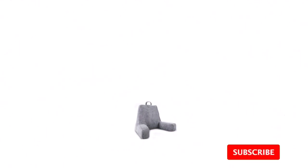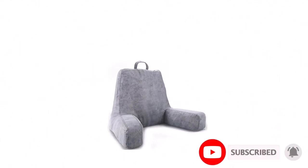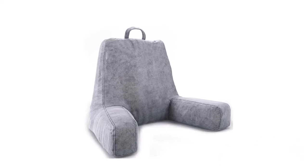Besides, it provides excellent support for the neck, back, and arms. We also like that it comes with a handle, which makes the pillow easy to use.